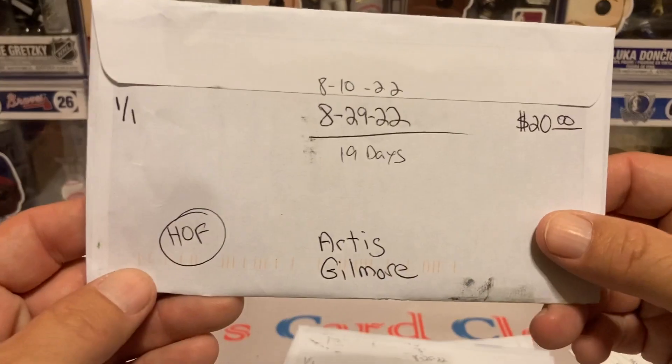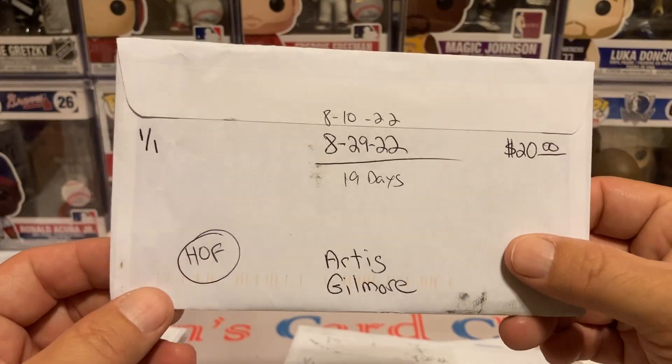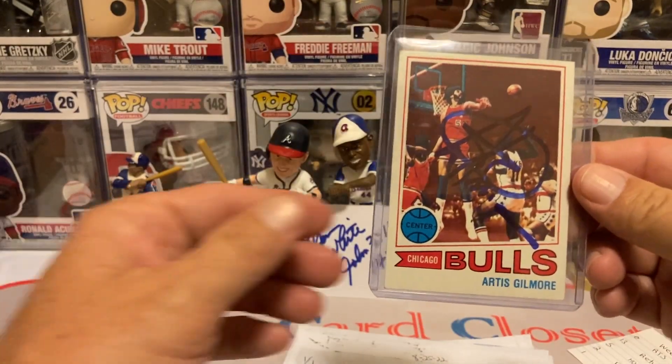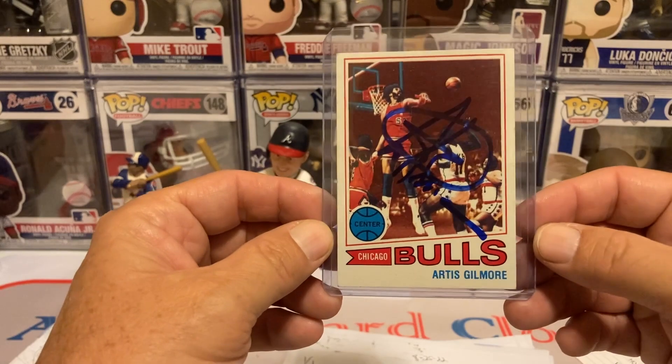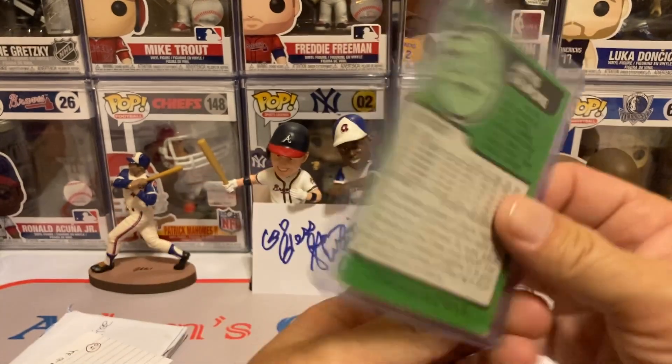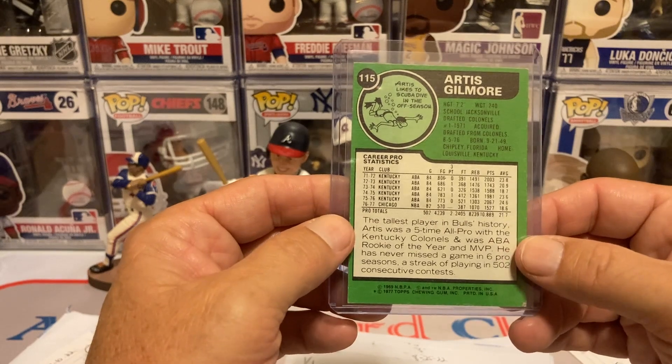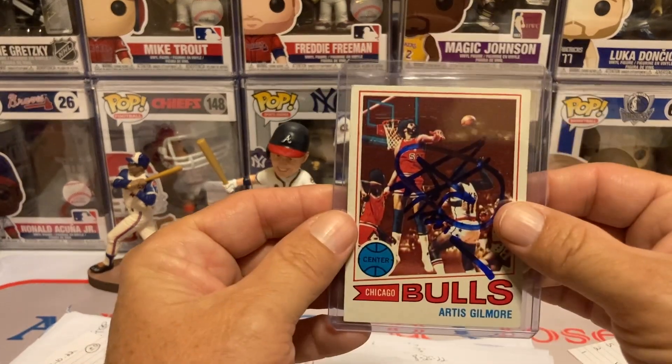The next return is going to be a Hall of Famer, Artis Gilmore, 19 days, 101 days. He's a $20 per. And boom, there we go. Love me some vintage — that's from 77-78.